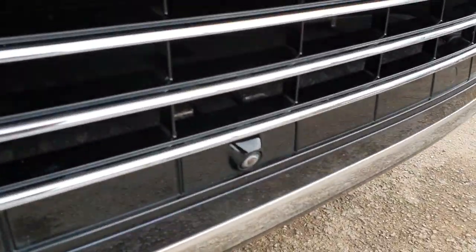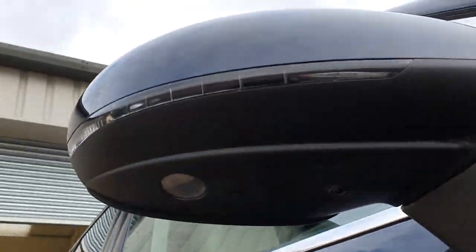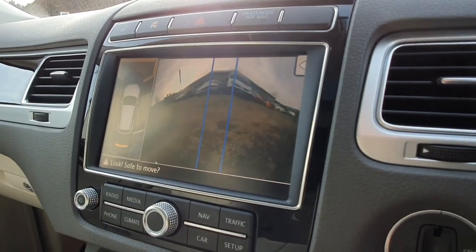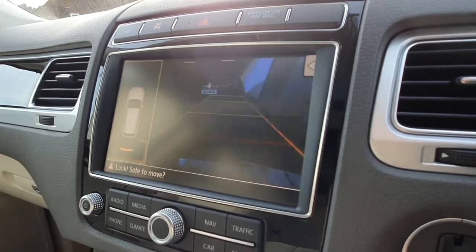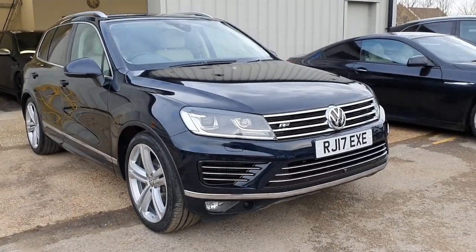You'll also see the camera on the front here, and we also have side cameras built into the mirrors underneath, and also a reversing camera, to give you a full 360-degree view. The front camera also has a fisheye-style lens so you can actually look down at junctions and things like that as well.